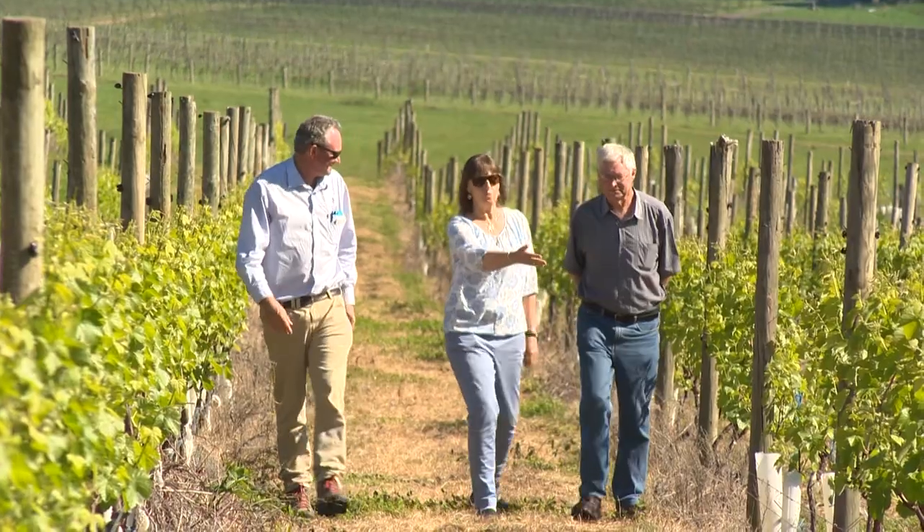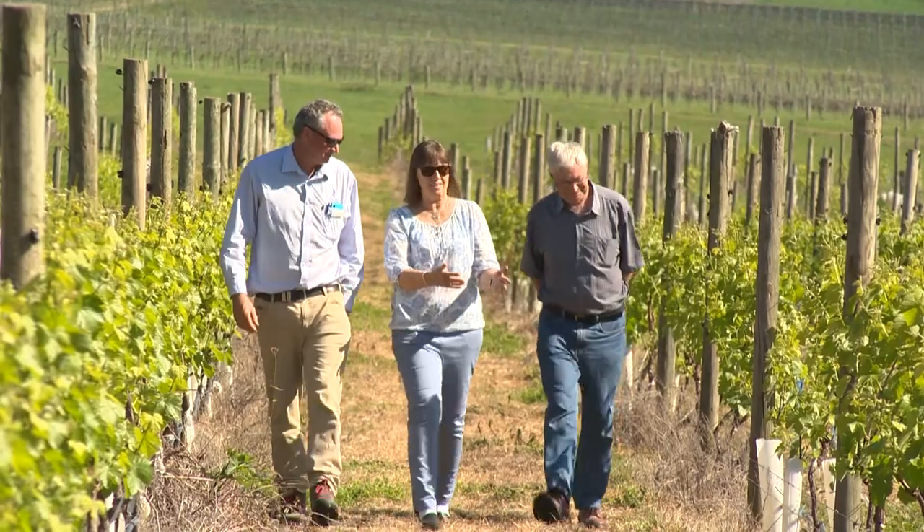It's important to gather a lot of data from within the vineyard so that we can actually directly relate that to the quality of the wine.